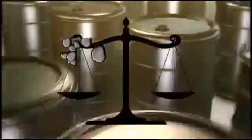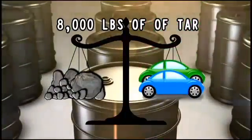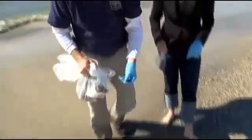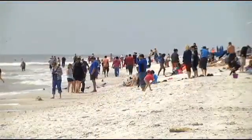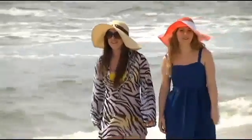Just this year, crews have collected more than 8,000 pounds of tar on Alabama's beaches — that's equivalent to the weight of two cars. WSFA 12 News picked up at least two pounds in a short walk along Orange Beach back in March. This is part of the beach that hasn't been nourished. Beachgoers were surprised to learn tar balls are still washing up three years after the spill.